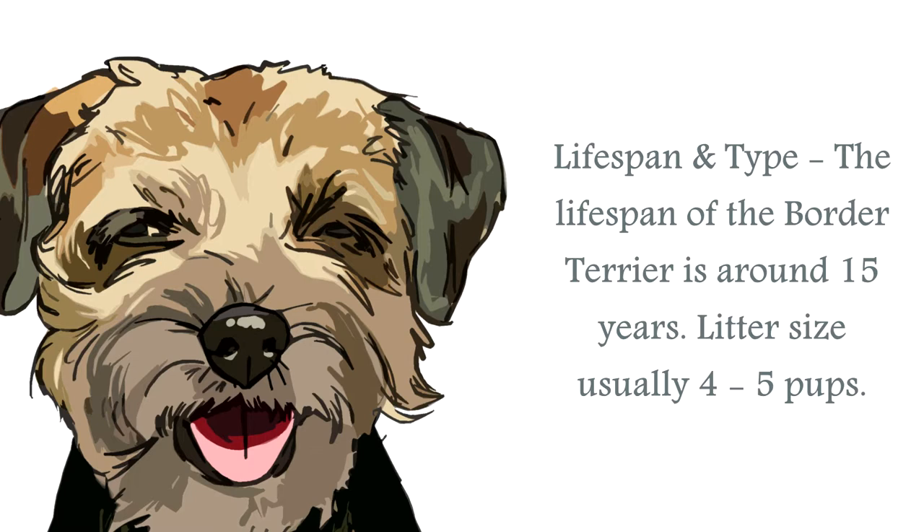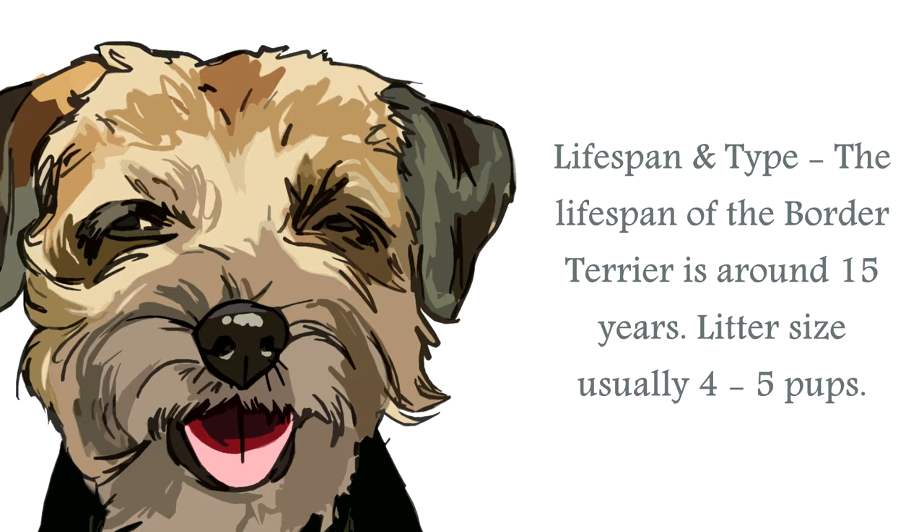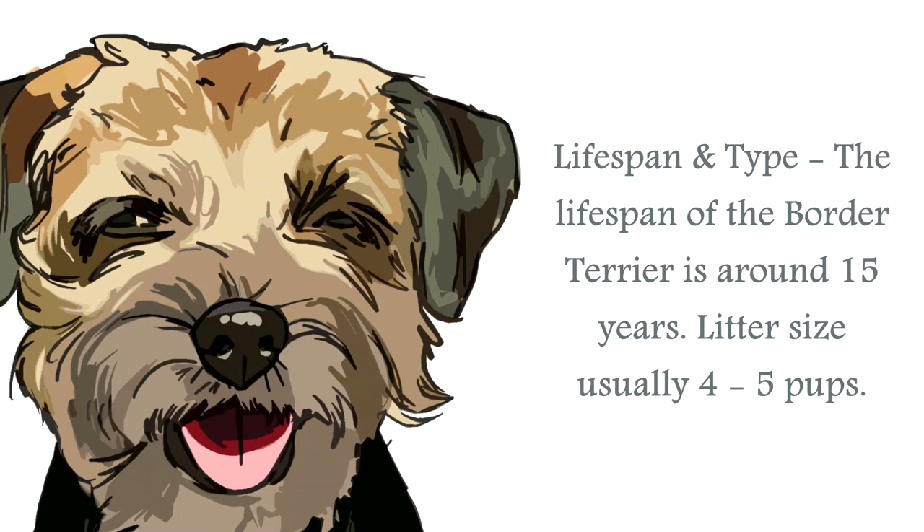The general life span of a Border Terrier is generally upwards of around 15 years as a medium-sized canine. The average male stands at around 13 to 16 inches, and the female around 11 to 14 inches. A healthy weight for the male is between 13 to 15 pounds, and the female between 11 to 14 pounds.